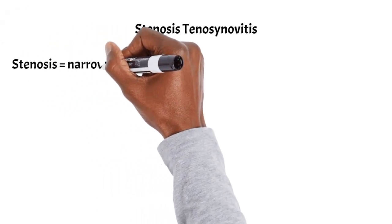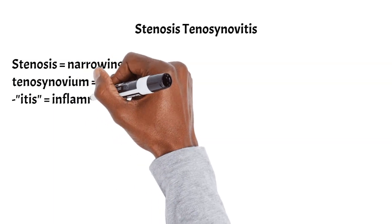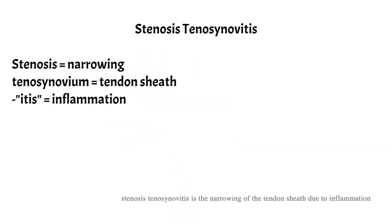Let's go ahead and break this name down. Stenosis means narrowing. Tenosynovium means the tendon sheath. And -itis means inflammation. Therefore, stenosing tenosynovitis is the narrowing of the tendon sheath due to inflammation.